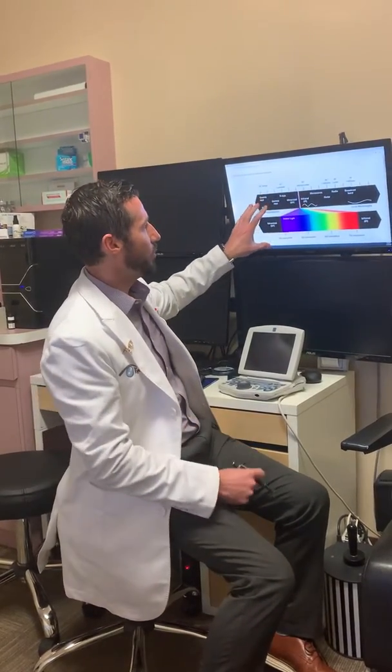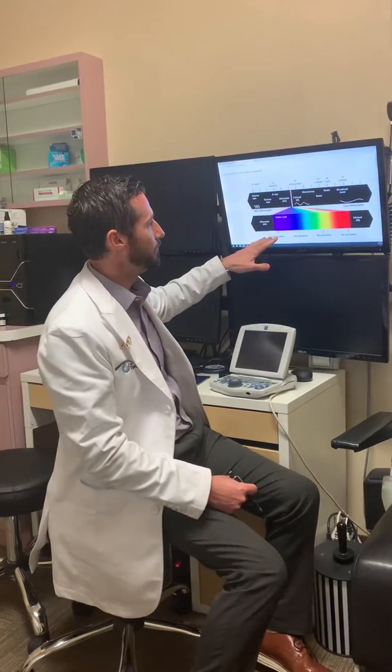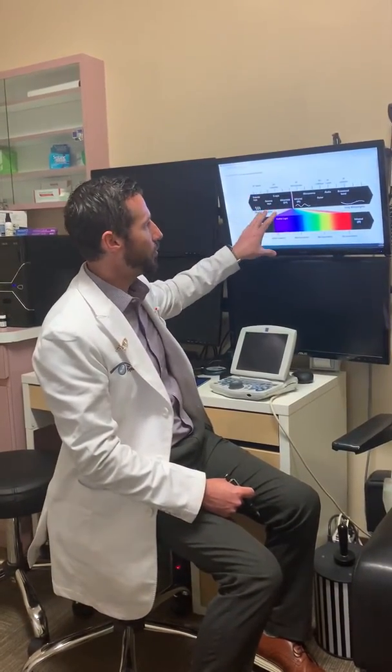So let's get more into the science about blue light and why it's actually harmful to us. I pulled up a wavelength spectrum that does a good job explaining how blue light works and really how energy works.